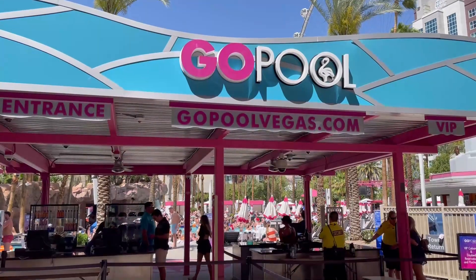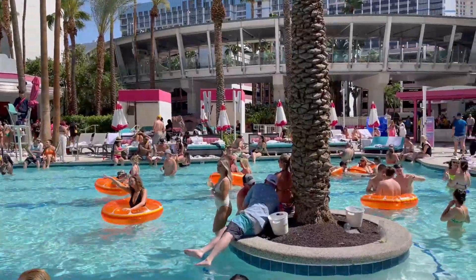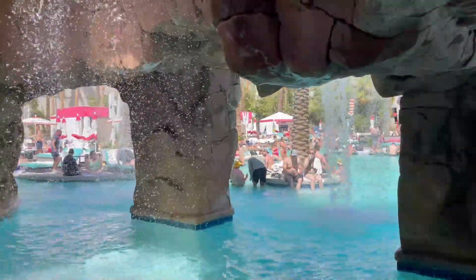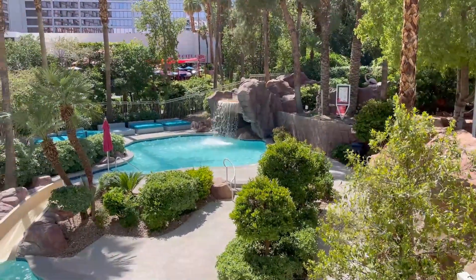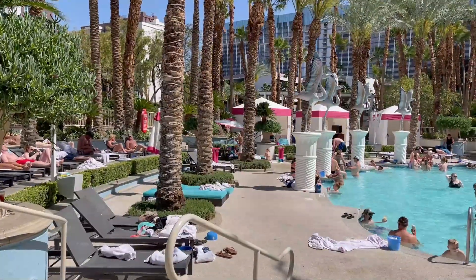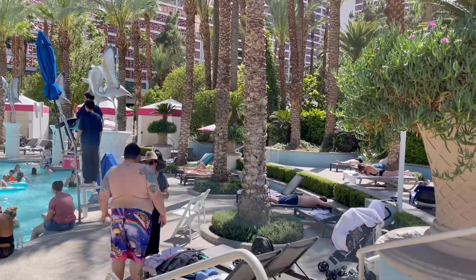Flamingo has a great pool area broken up into two sections. The Go Pool is a 21-and-over area with no cost to get in, but once inside it feels like a pool club — loud music, waterfalls, lots of drinking, day beds, and cabanas. It's the fun place to be. The Beach Club pool area is the family-friendly section with waterslides and lagoon areas, also very fun. If you're looking for a quiet area, you're not really going to find it here — even at the family-friendly Beach Club pool, you'll still hear the loud music from the Go Pool since they're right next to each other.